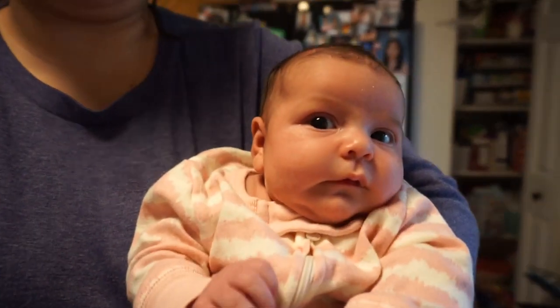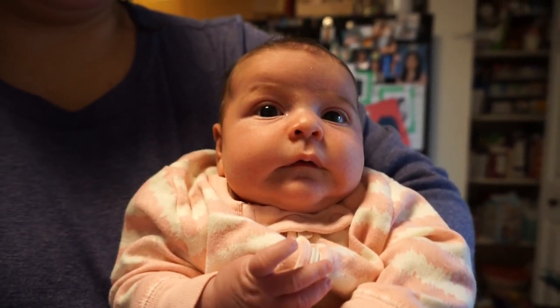Hello guys, welcome back to another video. Today I'm going to show you our haul from Aldi's. Aldi's is not super close but not super far. In case you're wondering, this is Logan right here, little bunny — she's four weeks old. Hi, I'm Zelda, I am a mom of now three little babies.